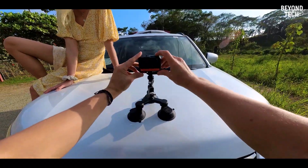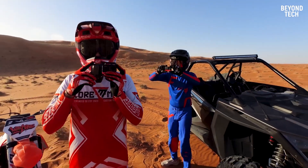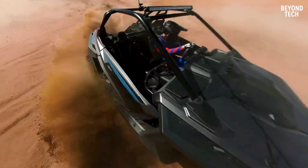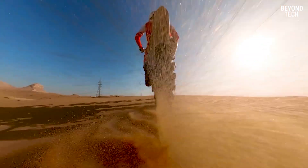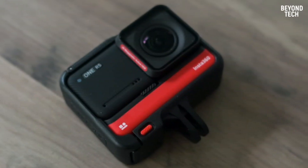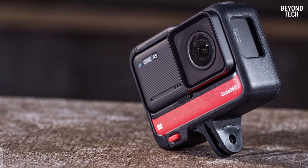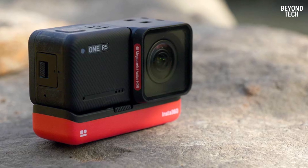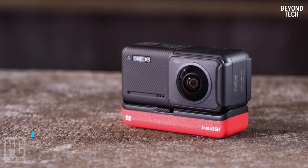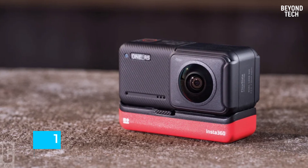By permitting you to swap out its camera module on the fly, it can transform from a standard action camera to a 360 camera. The Insta360 1RS basically permits you to have two cameras in one — you don't have to carry a regular action camera and a 360 camera separately. One RS can be used with three lens modules: a 360-degree lens module, a 5.3K 1-inch wide-angle lens module, and a 4K lens module with a half-inch 48MP sensor.